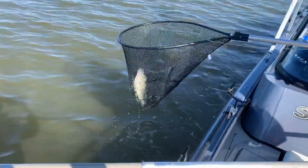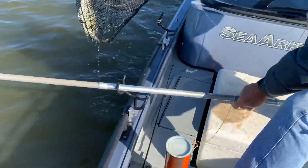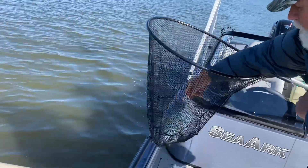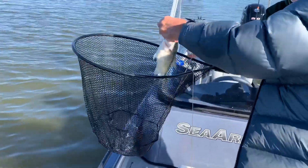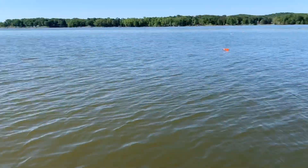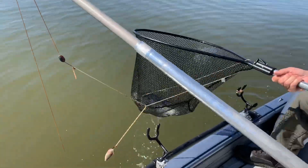All right guys, so we've came back out to the jugs and on that jug right there we pulled out a big old crappie — I mean a huge crappie. Let's go guys! We're just gonna put him in the live well and then we're gonna see if we can't catch some more on these jugs.